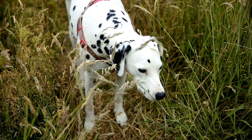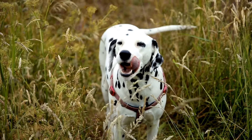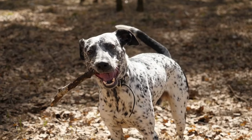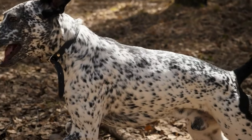Have you ever wondered why Dalmatians have spots? These iconic canines, as distinctive as they are enigmatic, are instantly recognizable by their unique coat. But what is the story behind these spots, and how did they come to grace this breed? The answer, my friends, is shrouded in as much mystery as the breed itself.